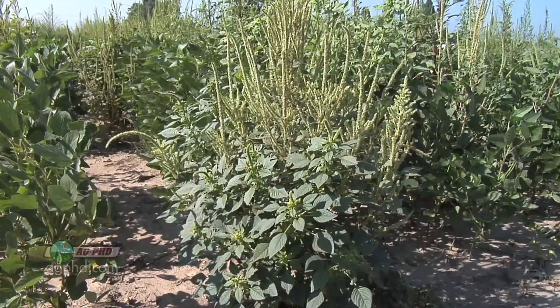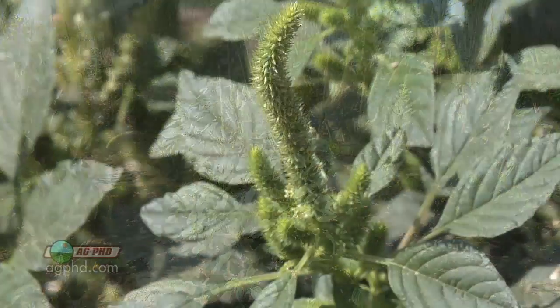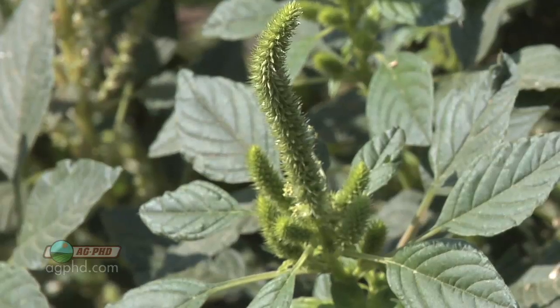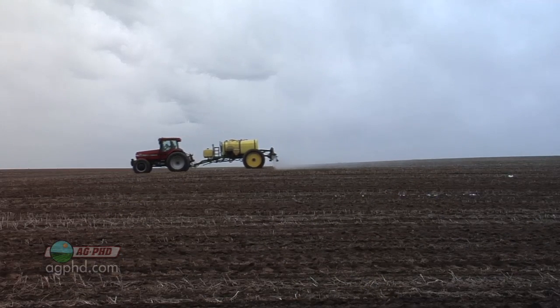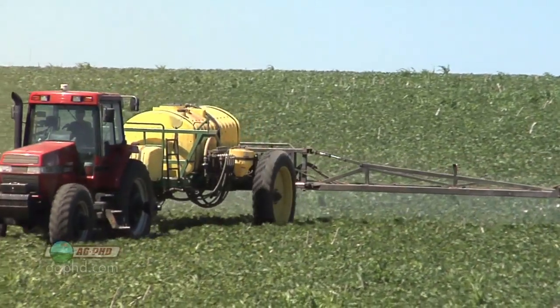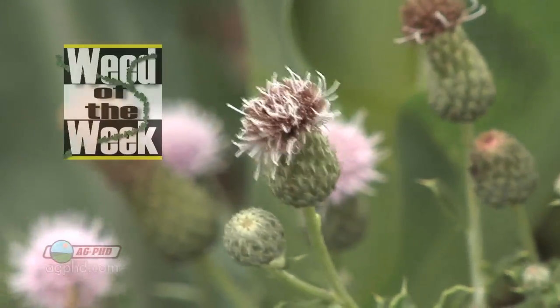When we talk about pre-emerge herbicides, if you've got weed problems you really need to be using two pre-emerge herbicides. If you've got roundup-resistant weeds in soybeans, you have to address that pre and then focus on controlling the weeds when they're very small post. Coming up next, we've got our weed of the week — stay tuned.